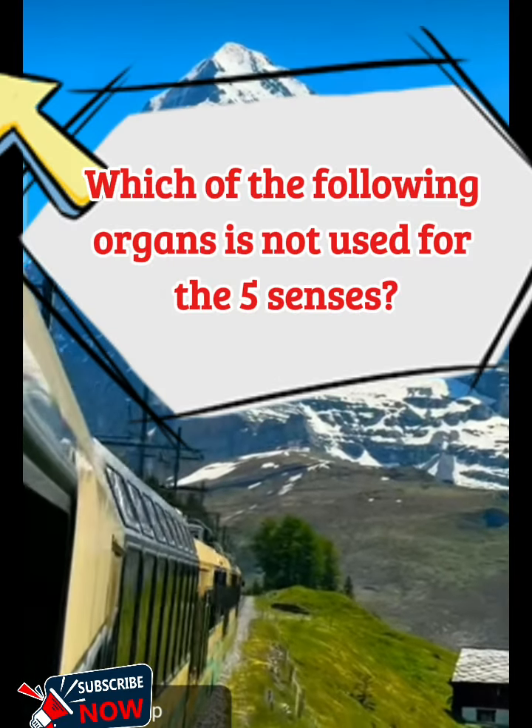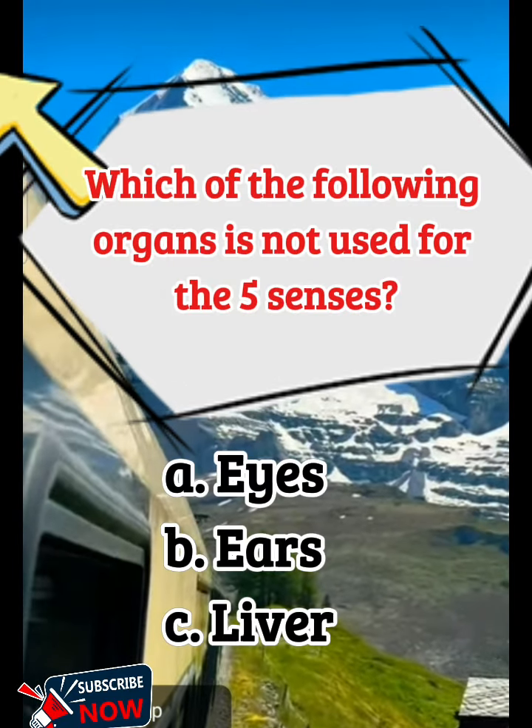Which of the following organs is not used for the five senses? A. Eyes, B. Ears, C. Liver.